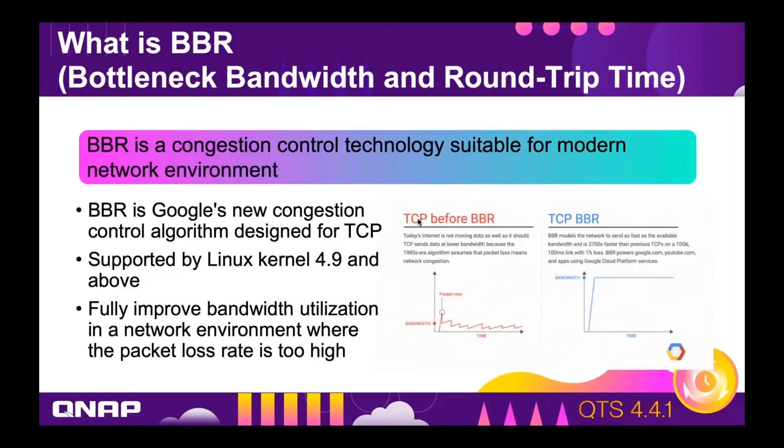To understand what TCP BBR does, it helps to know that one of the things the TCP protocol does is regulate how fast the backups happen. For example, if you send many files through the internet or network, those files are broken up into packets, and the TCP protocol regulates how many packets per second are sent.